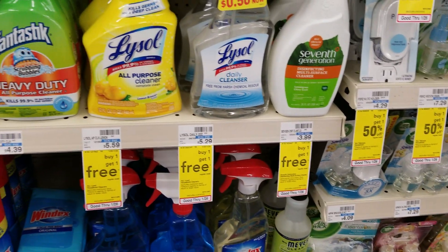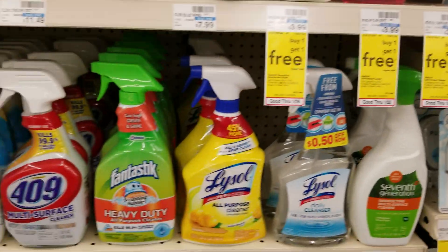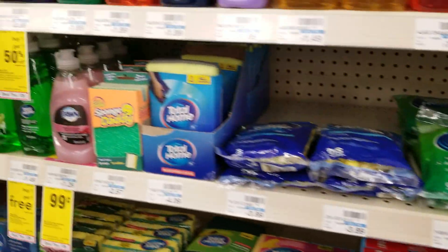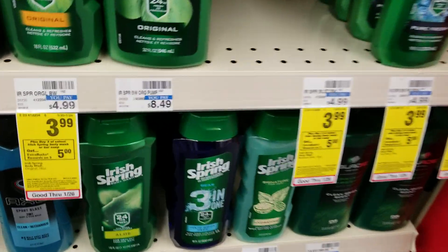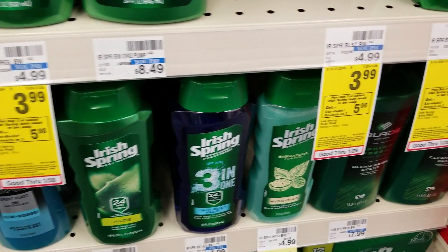Lysol, 7th Generation, and Method are buy one get one free this week — just some of the other deals on this aisle. Also, the Irish Spring is $3.99 this week; when you buy three, you're going to get a $5 ExtraCare Buck back.